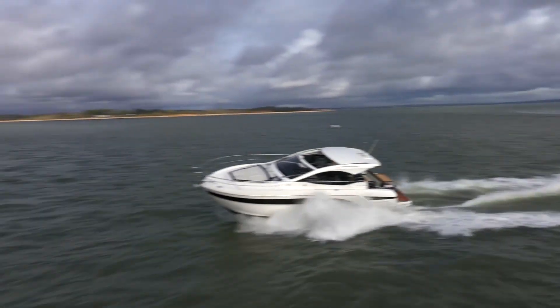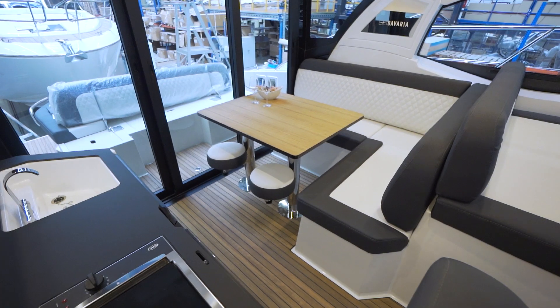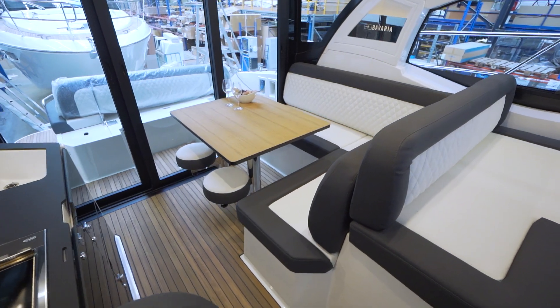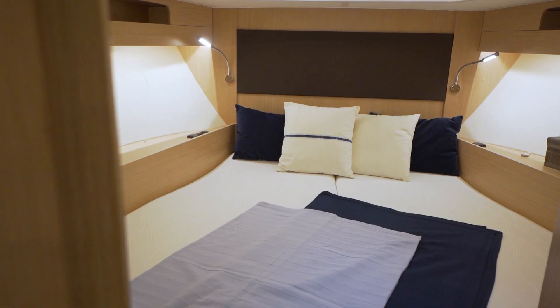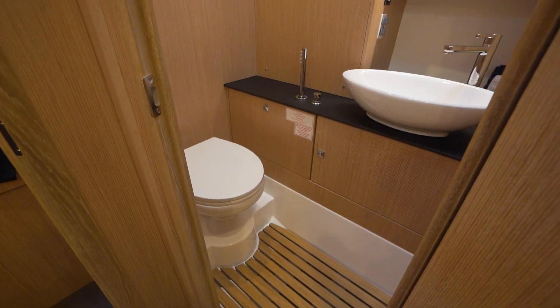The Bavaria SR41 has a classic hard top with a large sliding roof. The cockpit of the coupé version can be closed with three large glass doors. Below decks, a generous owner's cabin at midships and a comfortable forward guest cabin await the crew and their guests. Every cabin aboard the Bavaria SR41 has its own bathroom.